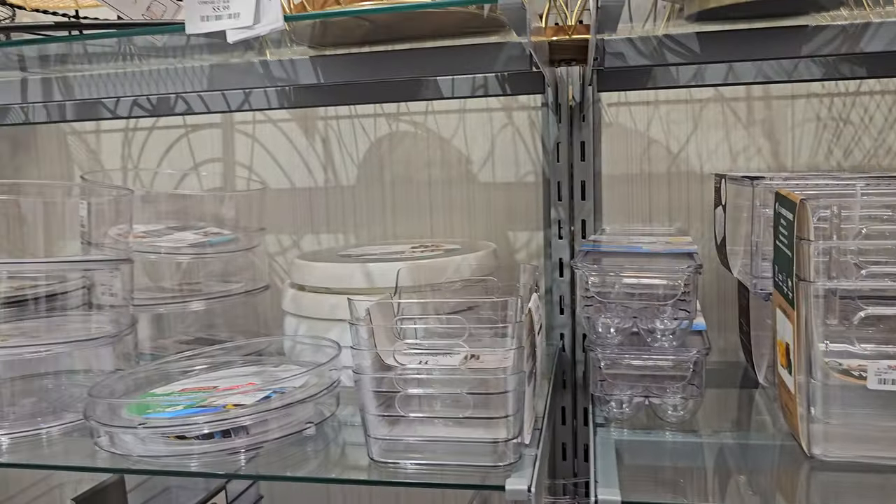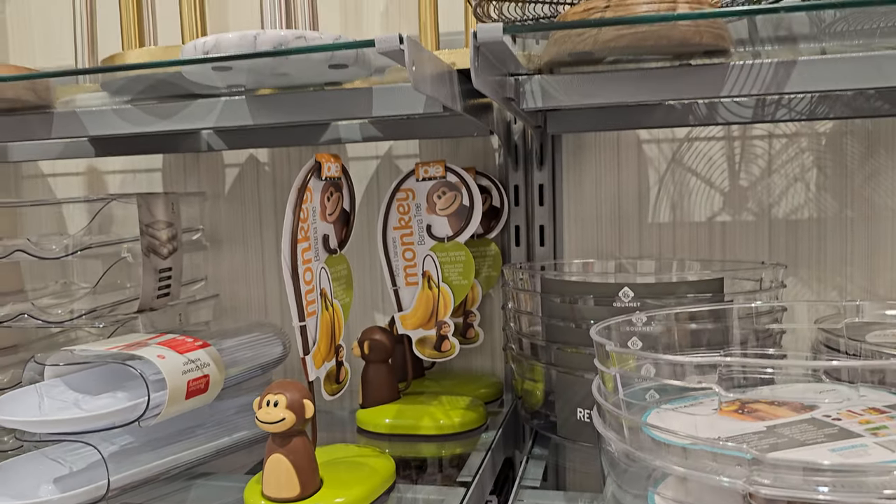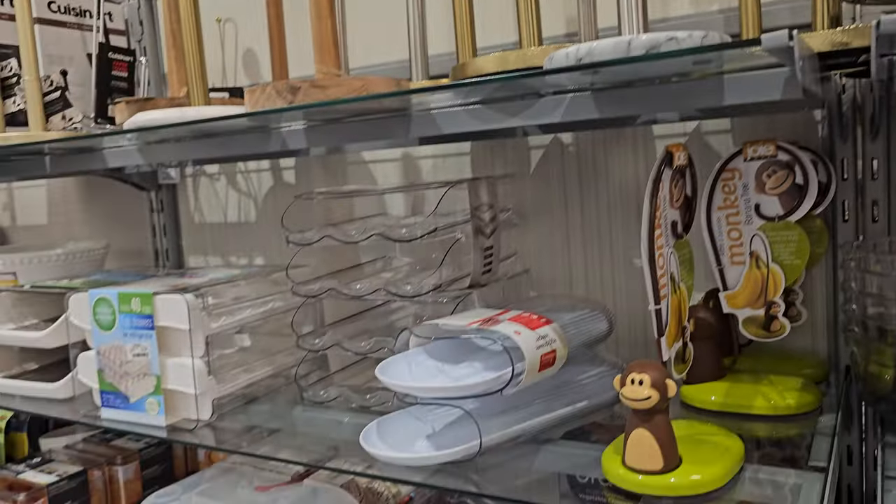Nothing too new in the kitchen department. This one is like the monkey tail for your bananas — kind of cute.